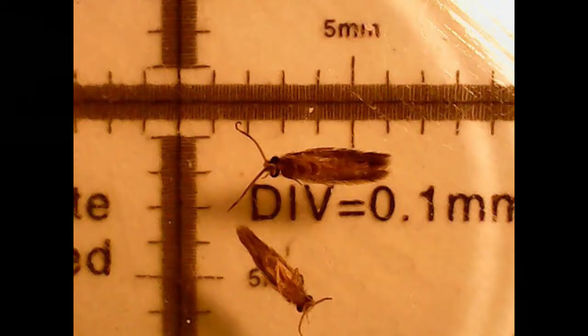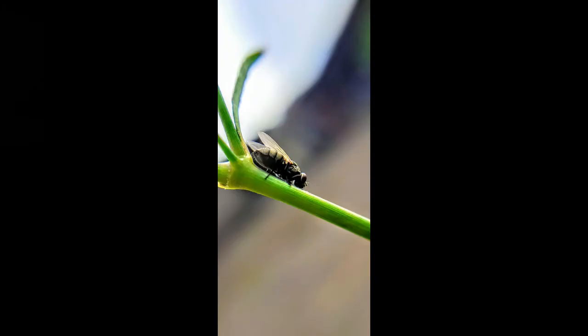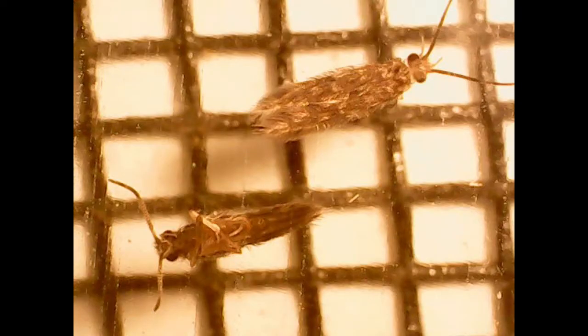I believe they are called microcaddisflies. They have feather-like wings, and they're about 3 to 4 millimeters long and 1 millimeter wide. They don't bite, but biting midges and sandflies are even smaller and they do bite — they will suck your blood just like a mosquito. Here are the microcaddisflies in comparison to a typical screen like the ones that came with the camper.